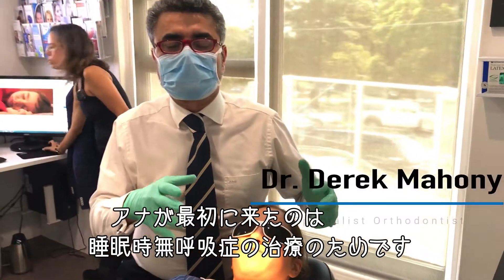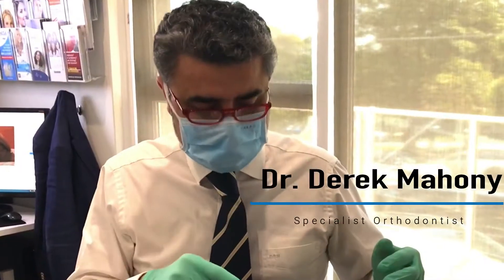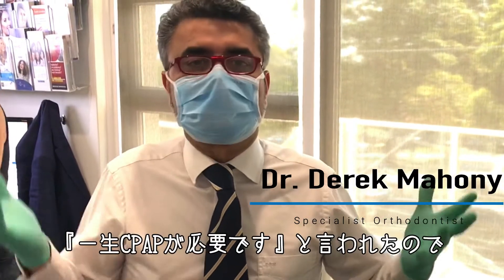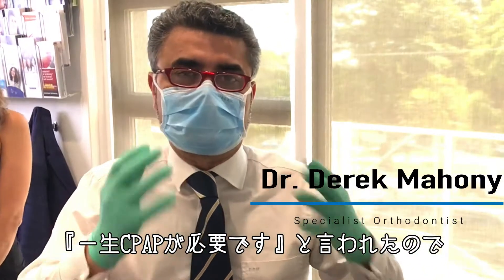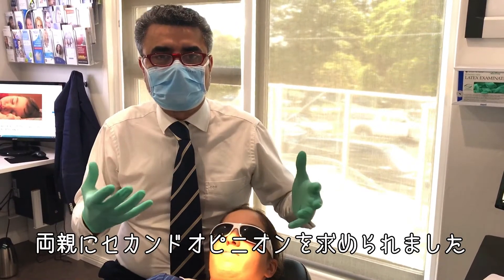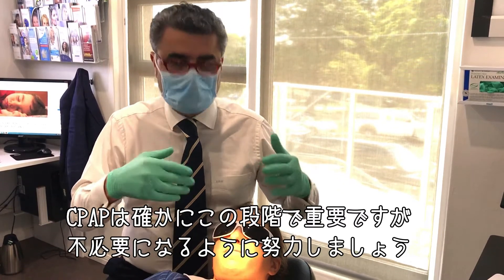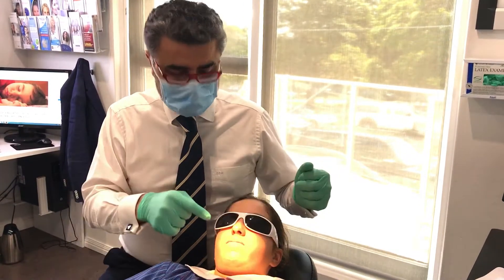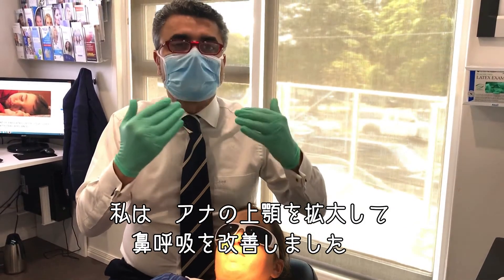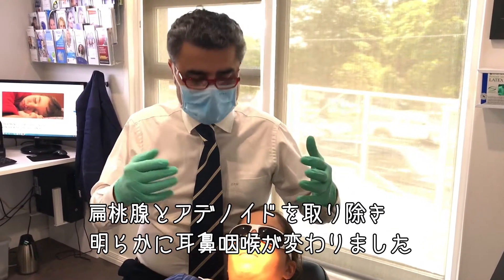Anna was initially brought to me for treatment of sleep apnea. She was given a CPAP machine as a young girl and the parents were told she'd have to use that CPAP for life. Mom and dad came and saw me for a second opinion. I said the CPAP is definitely important at this stage, but we want to wean her off that — and the way I did that was by expanding Anna's upper jaw to improve her nasal breathing, with some throat involvement for tonsils and adenoids.